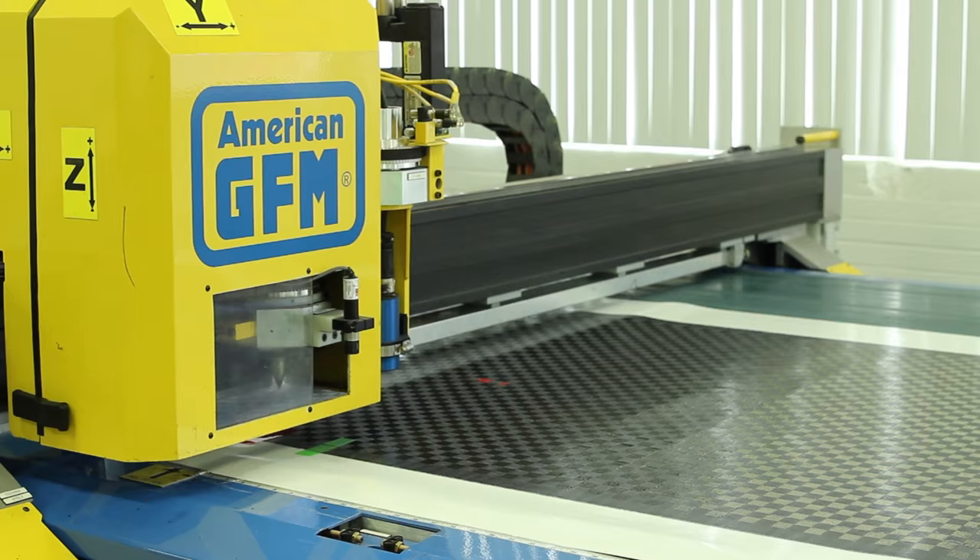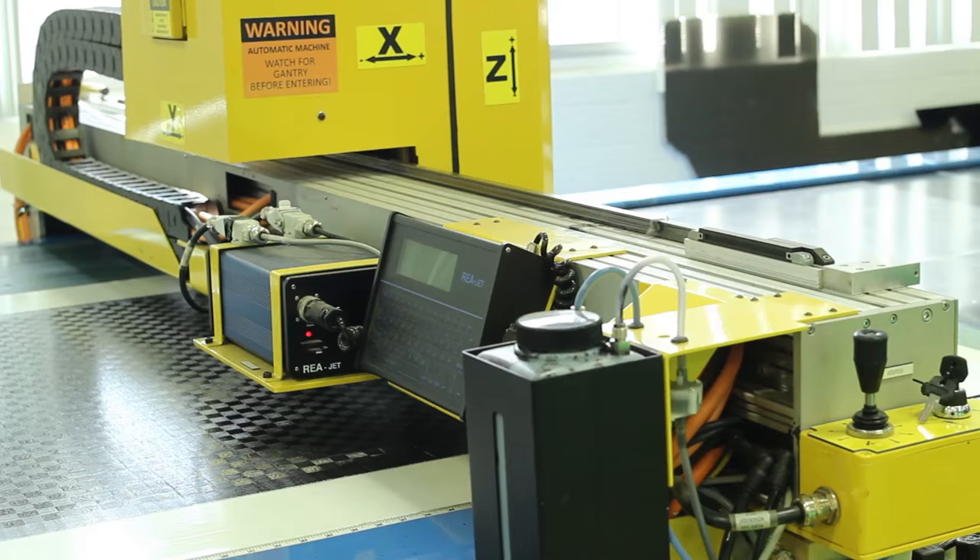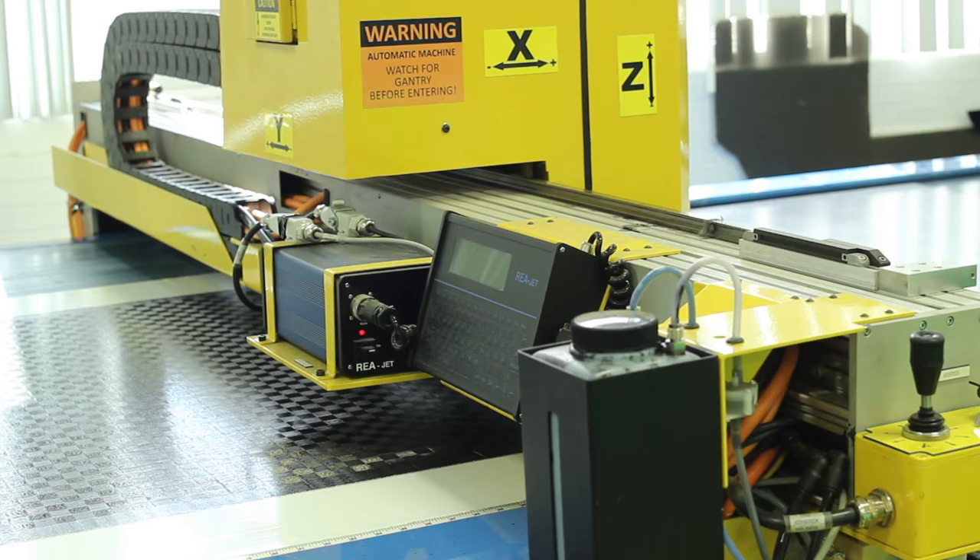In my opinion, the biggest challenge is working with customers who have little experience with composites. Customers come in not knowing a lot about them, so usually we have to manipulate their design in order to manufacture it the correct way.